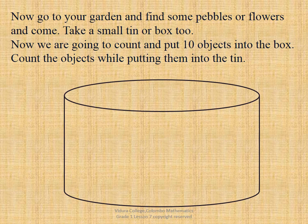Now we are going to do an activity. To do the activity, you need to have some pebbles, buttons or flowers, and a small tin too. Can you find them and come? Okay, did you find them? Now we are going to count and put 10 objects into the tin. Let's start.